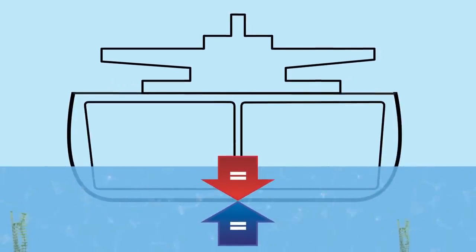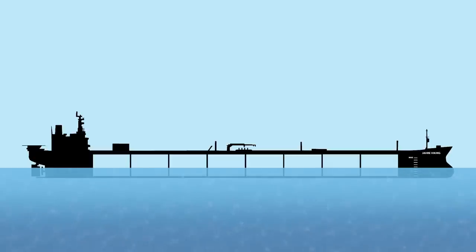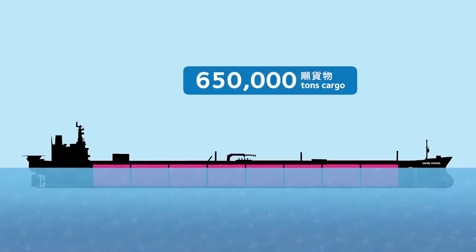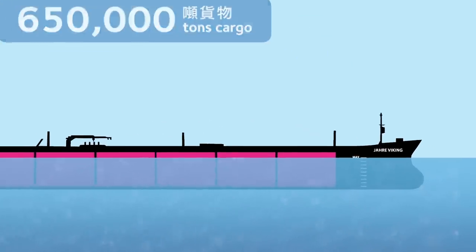The buoyant force is now strong enough to keep the ship afloat. The volume of the ship is so huge, we can now add cargo. And that's exactly the idea in the case of an oil tanker like the Yara Viking.